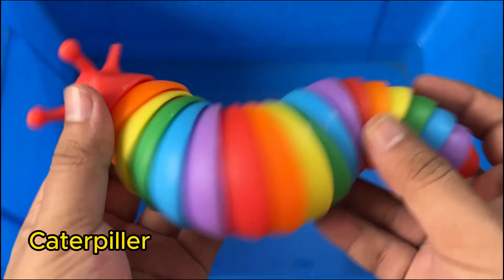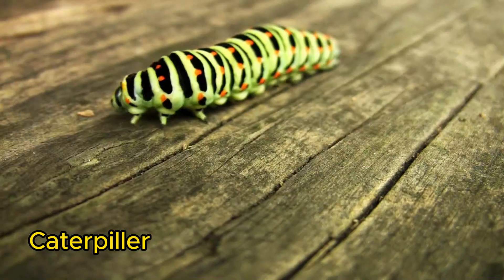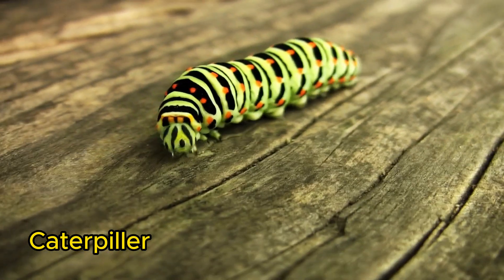Caterpillars are the larval stage of butterflies and moths. They love to eat leaves and can munch through a lot of food before turning into a butterfly or moth.